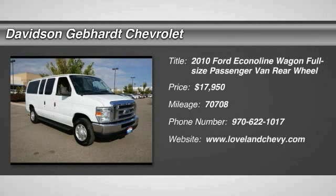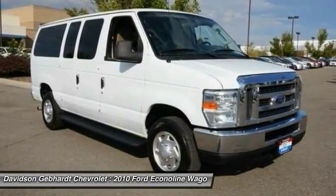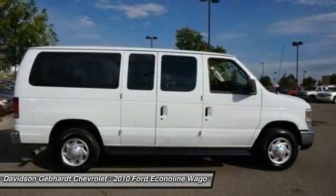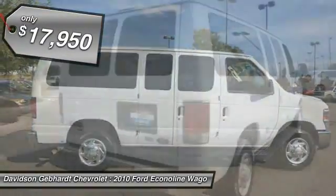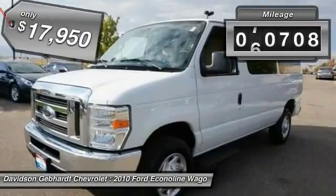2010 Econoline. The Ford Econoline is a great work vehicle with plenty of room for any type of tool on the planet. You won't go wrong with the Econoline, and it is priced below $20,000. This vehicle has less than 75,000 miles.